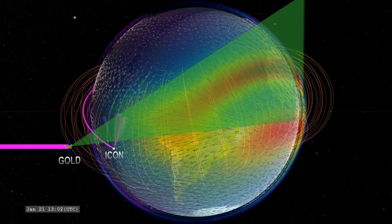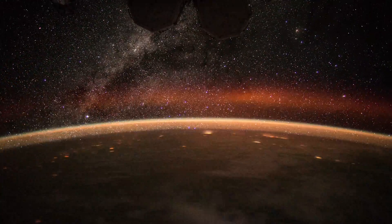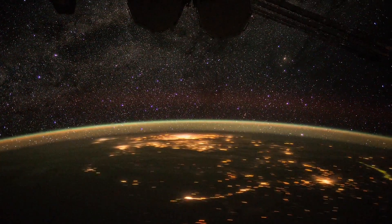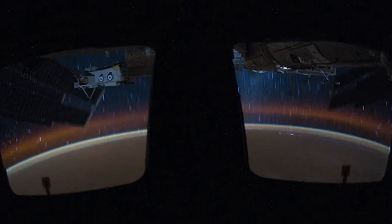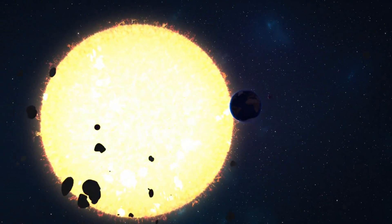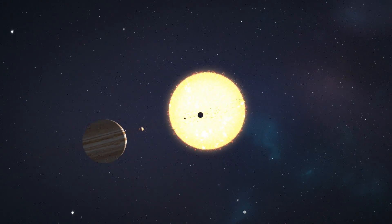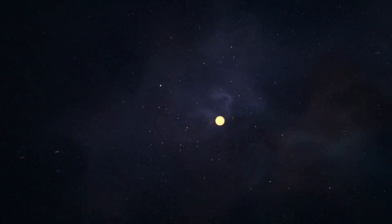GOLD collects these observations faster than any mission has ever done before. It captures an image of Earth's entire disk every 30 minutes, allowing scientists to see how the upper atmosphere evolves throughout the day. GOLD joins a host of missions studying the very nature of space around Earth, the sun, and planets. As NASA ventures farther and farther from home, knowing the nature of space itself is crucial for our journey to understand our solar system and beyond.